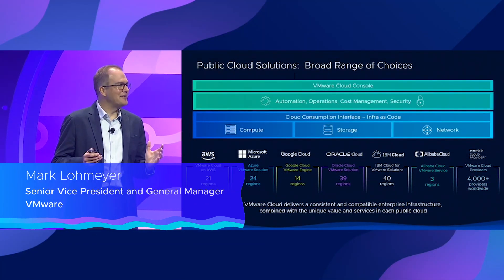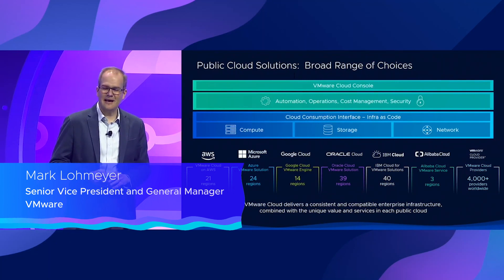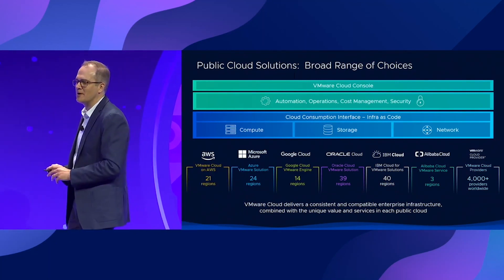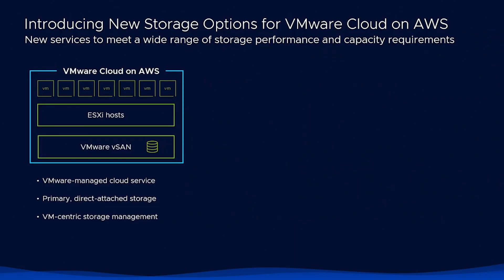Now let me dive into what we're doing specifically in each of these clouds, starting with VMware Cloud on AWS, which is our preferred public cloud partner and service. For some customers and workloads that need a lot of storage but maybe not as much compute, what you really want is a decoupled storage option, much like external storage works on-prem.